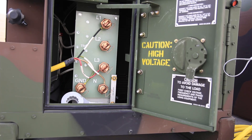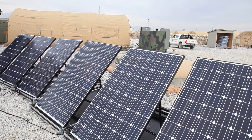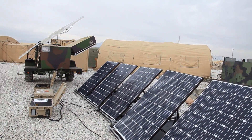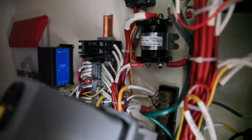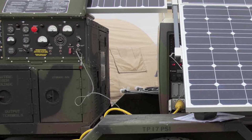The system also includes solar panels that can generate some power for the batteries to reduce the amount of time the generator has to run. You can plug in additional solar panels to generate even more energy.